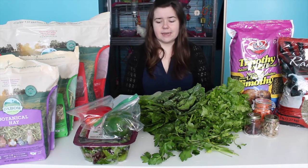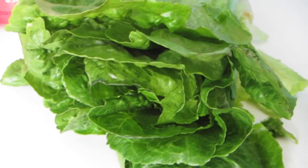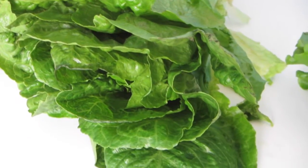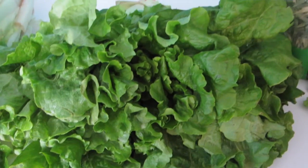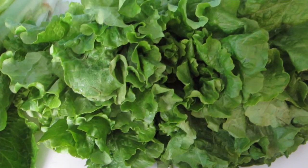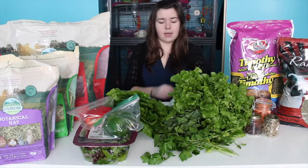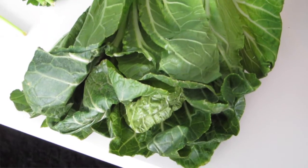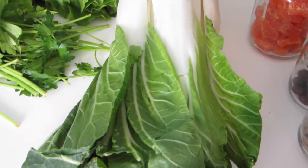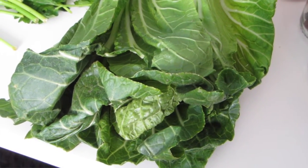Hay makes up 70% of a rabbit's diet. Now what makes up 20% of a rabbit's diet is veggies. I feed Lemmy some romaine lettuce — romaine is a great source of fiber as well as vitamin C. The second green leaf is green leaf lettuce. I feed green leaf lettuce every day as well because it has lots of great proteins and calcium as well as vitamin A. I'm going to be trying bok choy with Lemmy — I've never tried it before with him, but he does have a sensitive digestive system. These are the veggies that I feed him that I know won't upset his stomach.